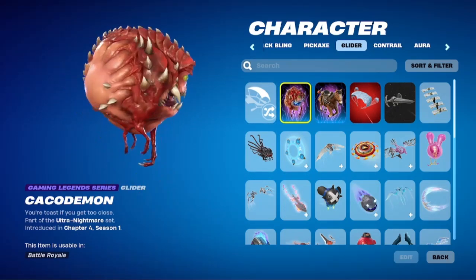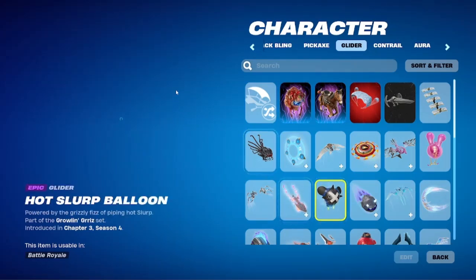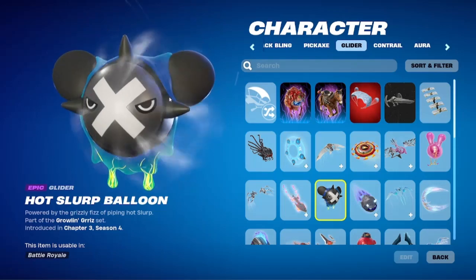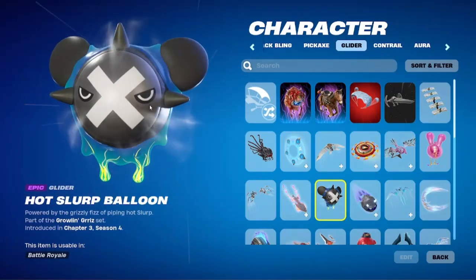This one is cool, they put a lot of detail into it. This one is cool too, they put a lot of detail in this one as well.